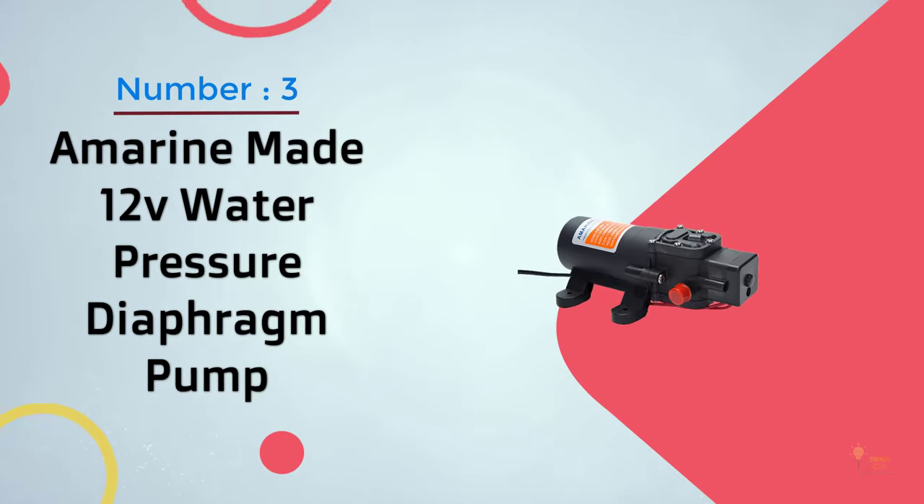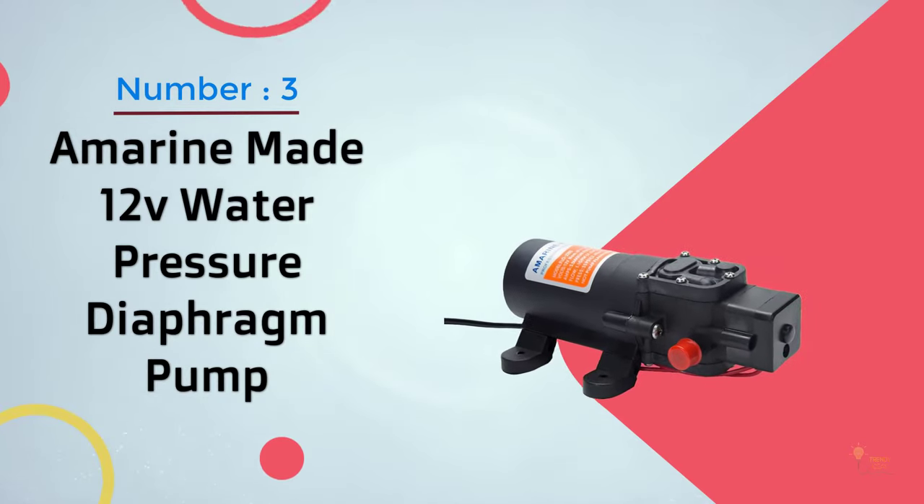Number 3: Amarine-made 12-volt water pressure diaphragm pump.